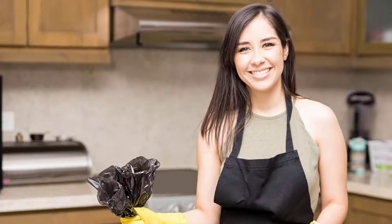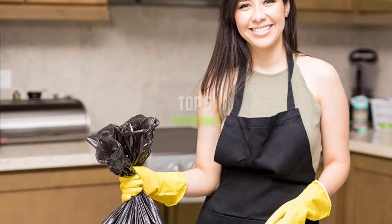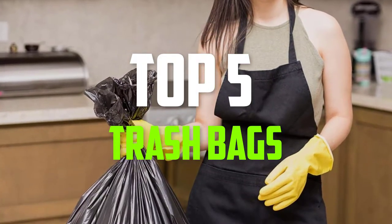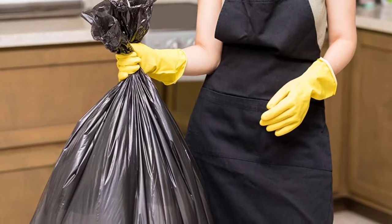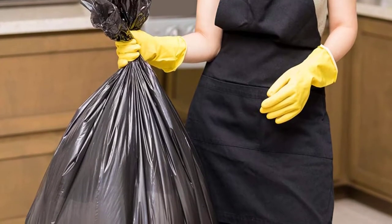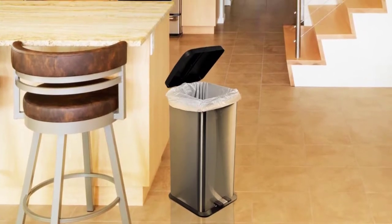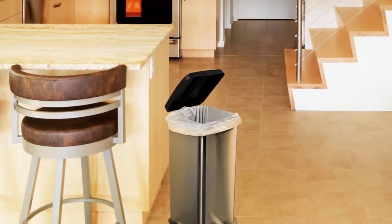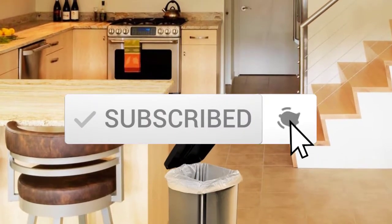Hello everyone, welcome back to another new video. In this video I'm going to talk about the top 5 best trash bags available on the market. I made this list based on my personal research and I tried to list them based on price, quality, durability, and more. If you want to see more information and the updated price, you can check out the description below. Make sure to subscribe for more reviews. Let's get started.